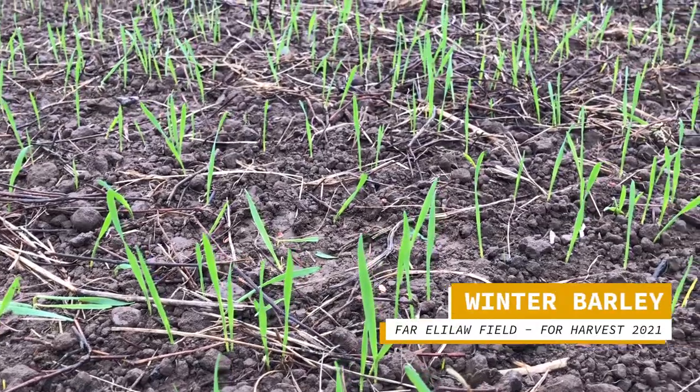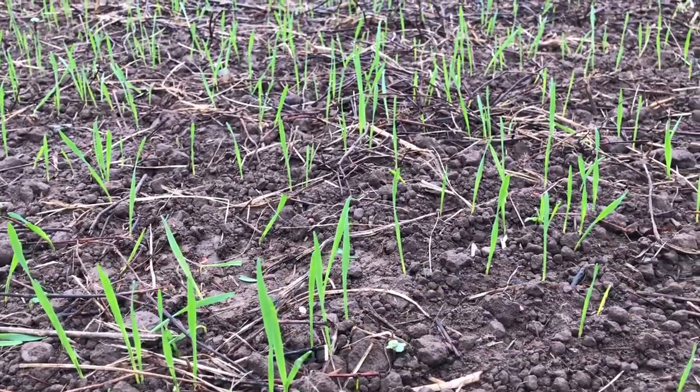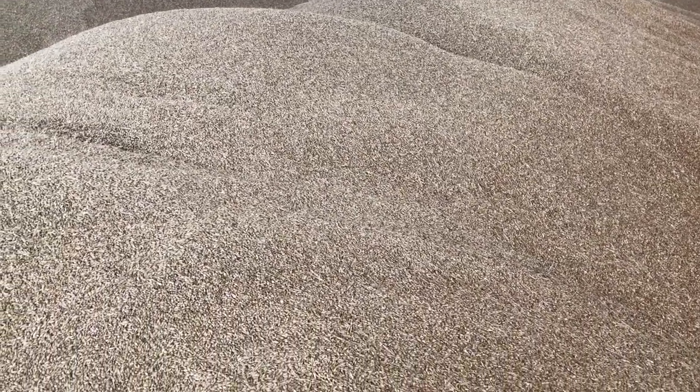Here we grow spring and winter barley, winter wheat and oilseed rape, and we manage to work out a five-year rotation which works really well. Because one thing we do struggle with here is storage, so malting barley works in really well with the quick uptake.